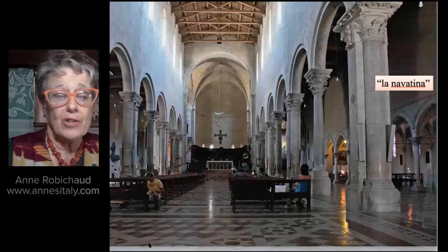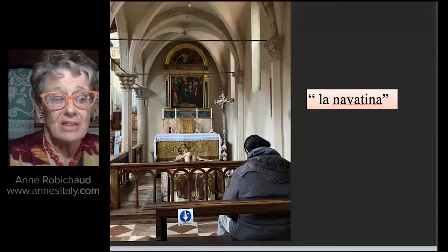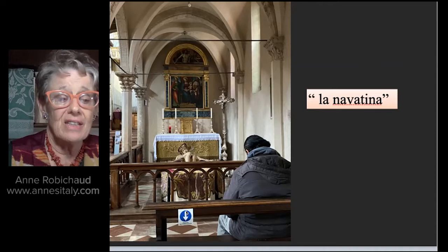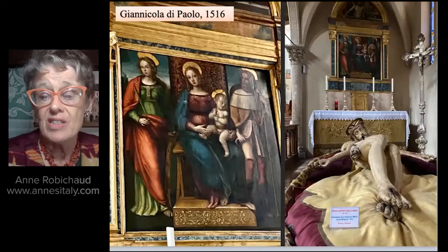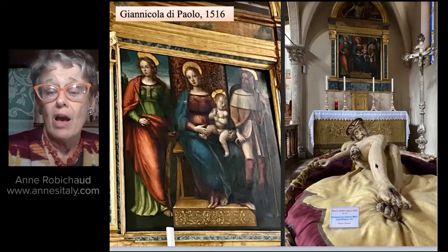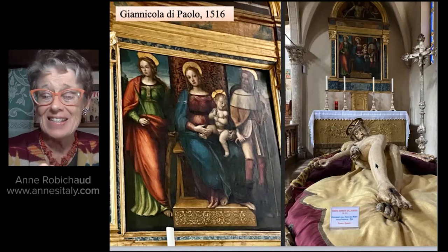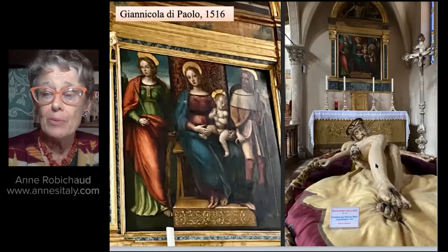Now we're looking again at the altar, and here you can see la navatina — that fourth nave. So we have the main nave, a nave on the left, a nave on the right, and yet a fourth nave constructed at a later date which the locals call la navatina. I was in there alone on one of my many visits to Todi, and there was just one young man sitting for a long time praying before this Christ — a 17th century processional crucifix. You learned about those in my talk on Good Friday in Assisi. This cross was made in such a way that the Christ could be taken off the cross and carried in procession on Good Friday.